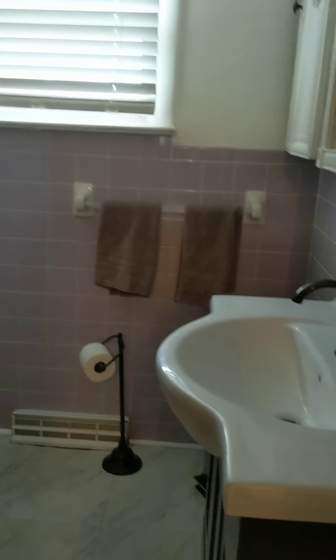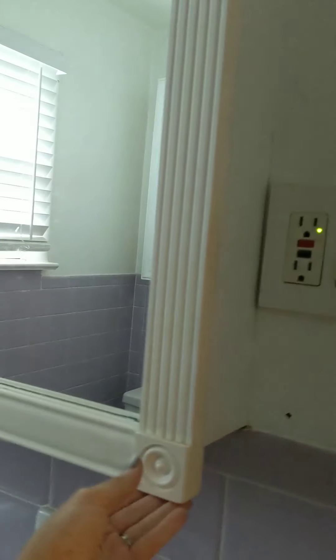And then you have your bathroom too. I don't mind the purple, actually. But you have an updated vanity at least. And this is just a standard shower insert, so you'd probably just want to replace the insert, which you can get for a couple hundred bucks. You could always reglaze the tile if you didn't prefer that. And it has those cool old mirrors, you know?